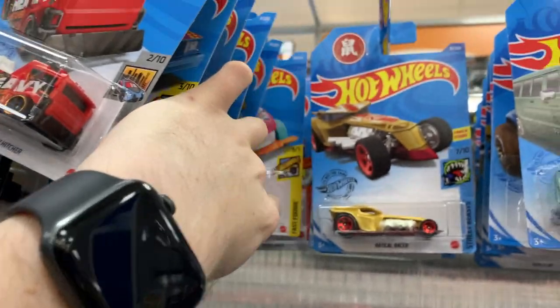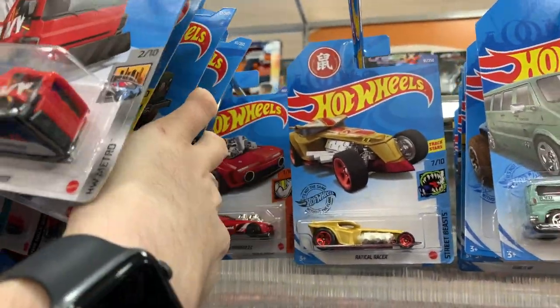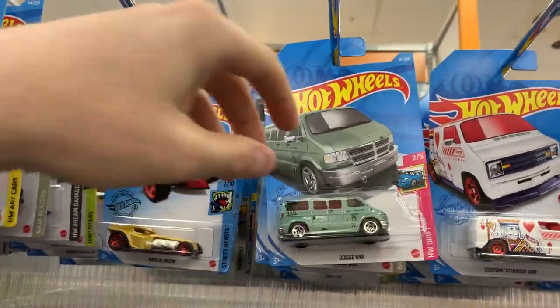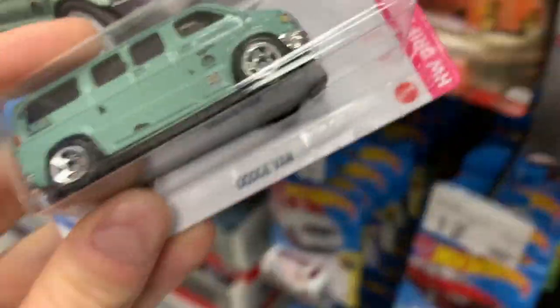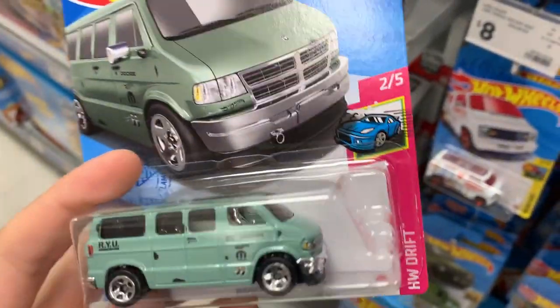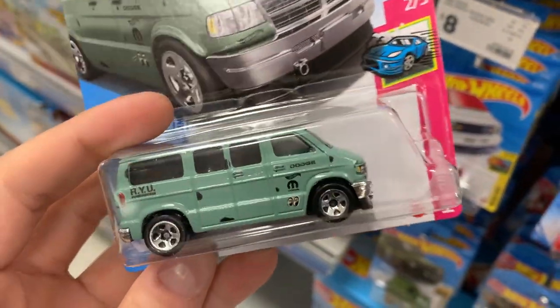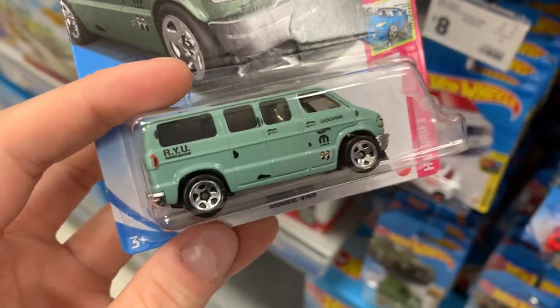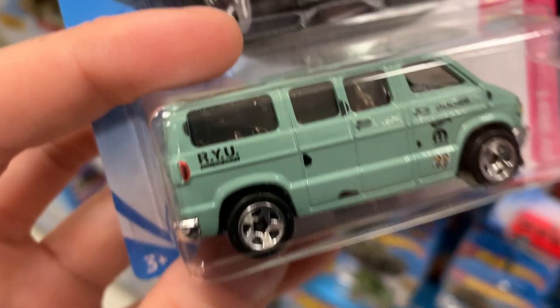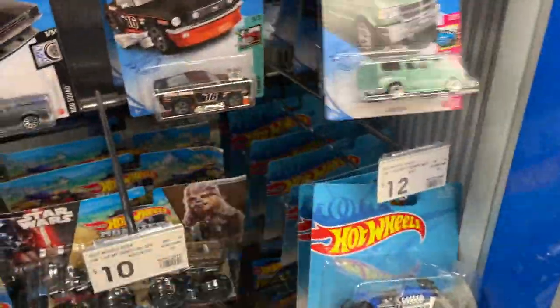Twin Mill recolor, Donut Drifter, and Urus again. Let's pull down the Dodge van and take a look. It's in the Hot Wheels Drift series — pretty cool series. Two of five there. I wonder who the designer of this one was — put that in the comments below. That's going on my getting it peg.